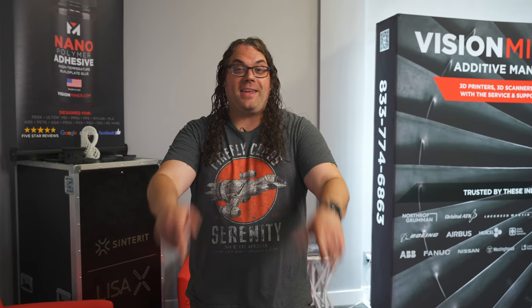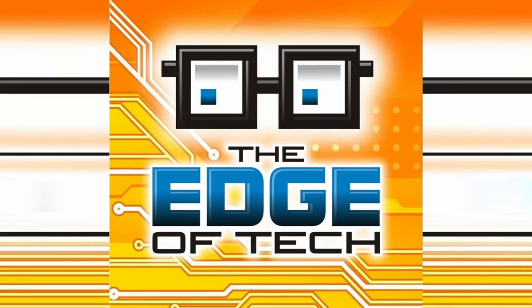I'm here in Southern California and I'm taking over Vision Miner. My name is Jim and this is the Edge of Tech. Vision Miner does some incredible things, from the nano polymer bed adhesive to sending high temp stuff into space for companies like NASA and SpaceX, and even making parts for Tesla.